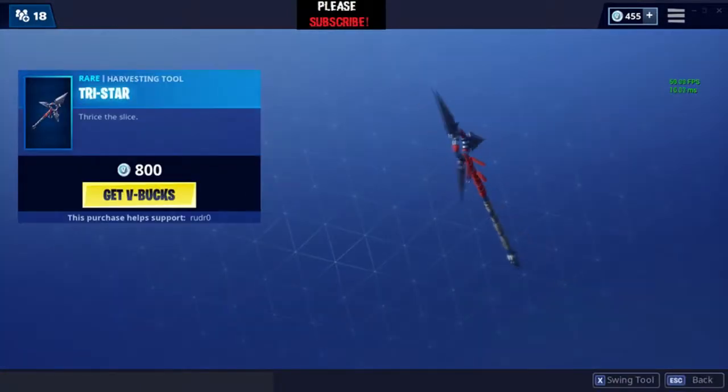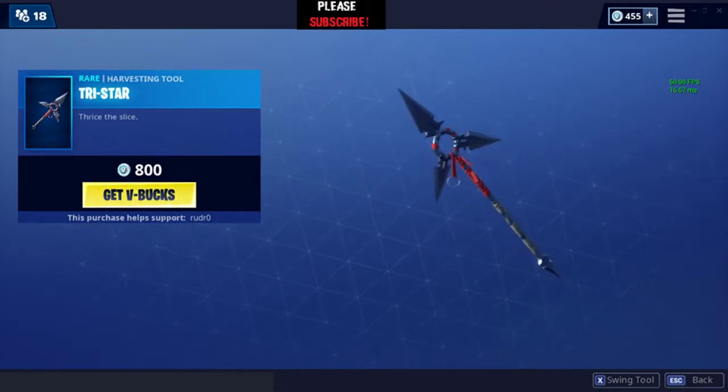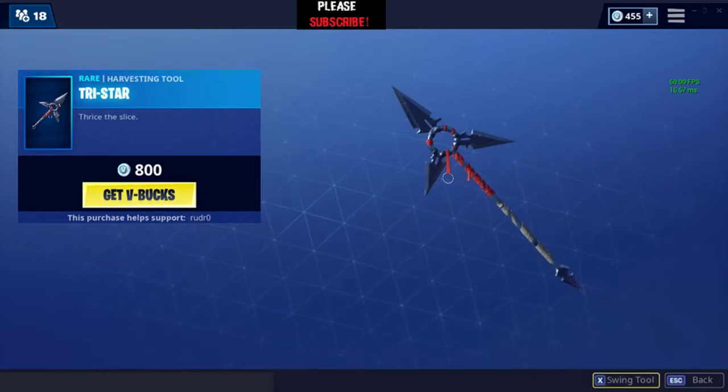A new pickaxe — it looks awesome. Thrice the Slice — nice pickaxe. It has a nice sound. I might buy this one; this one is good. It looks cool, sounds cool — overall a good pickaxe.